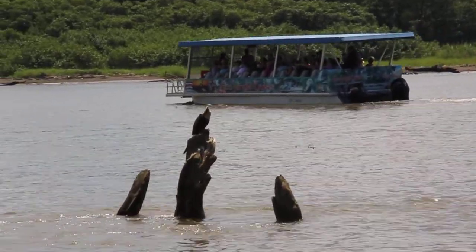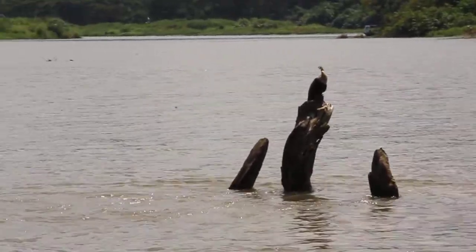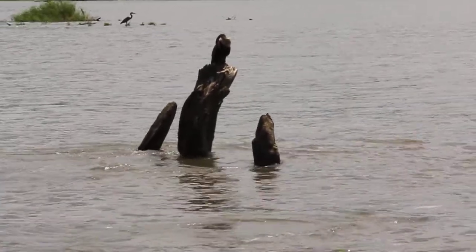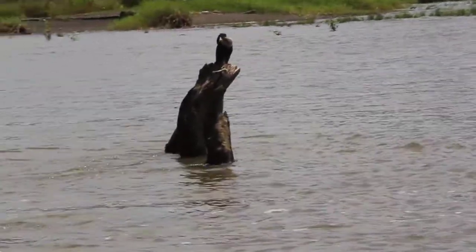That's an aninga — that's a female aninga. It's very easy to recognize because the female has a lighter neck. A lot of people think that it's a cormorant, but it's a little different than a cormorant.